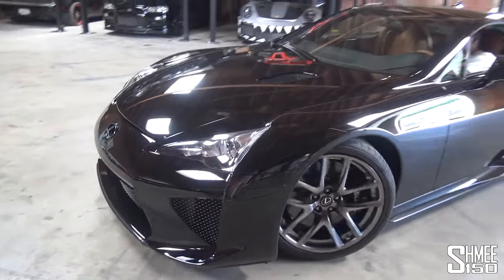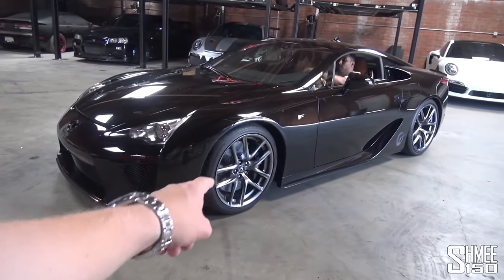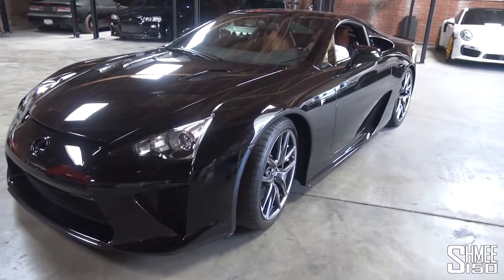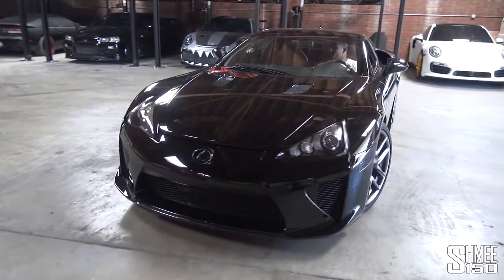When you ordered the LFA it was actually one of the first cars you could spec basically online — choosing your exterior color, interior configuration, wheel color, brake color. Haven't really talked too much about the details, but 560 horsepower, the six-speed automated manual gearbox.